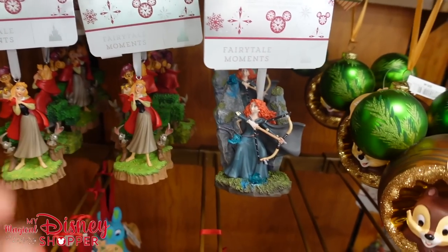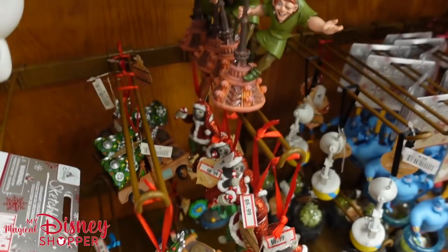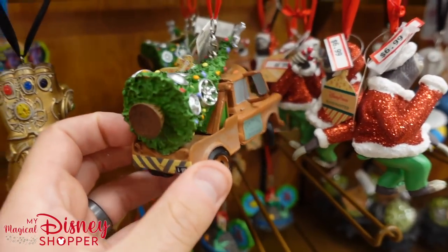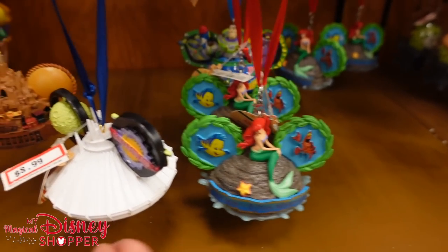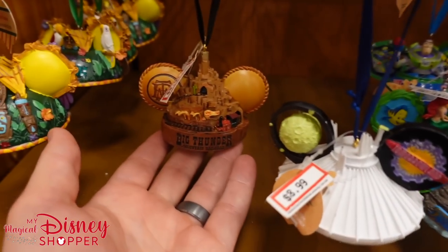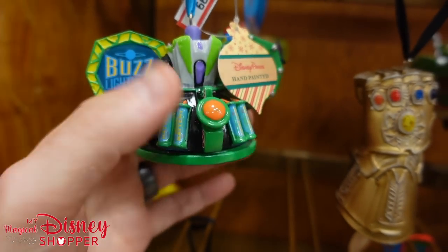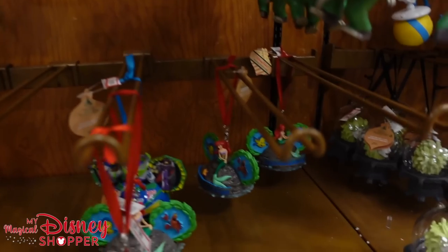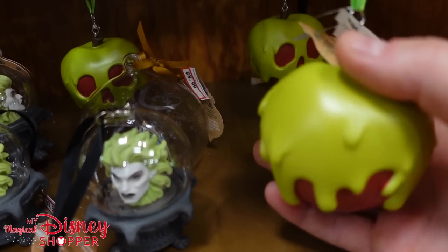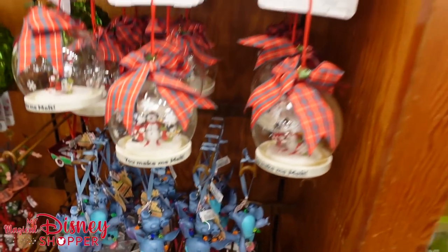We've also got Tow Mater at $22.99, Flash for $6.99, a couple ear hat ornaments: Under the Sea Voyage of the Little Mermaid at $8.99, Space Mountain at $8.99, Big Thunder for $8.99, the Enchanted Tiki Room also $8.99, Buzz Lightyear Astro Blasters at $8.99, and an Infinity Gauntlet — Thanos' Infinity Gauntlet — for $8.99 as well. Lots of phenomenal little ornaments. We've got the Poison Apple and Zero sleeping for $8.99. That's the current ornament collection here at the Character Warehouse.